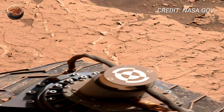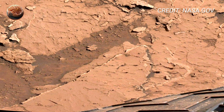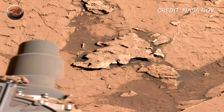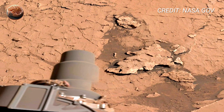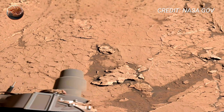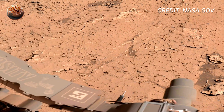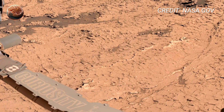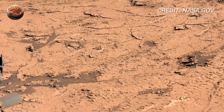As the camera nears the end of its 360-degree sweep, the view turns back toward the rover's tire tracks — two parallel lines cutting through the red dust. They are quiet symbols of human presence on another world, and they'll likely remain there for centuries. No rain will wash them away, and no wind strong enough to erase them has blown in thousands of years. Looking at this panorama, it's hard not to feel a sense of connection — a machine built by human hands exploring a world millions of kilometers away, sending back images so clear and so real that it almost feels like we're standing there ourselves.